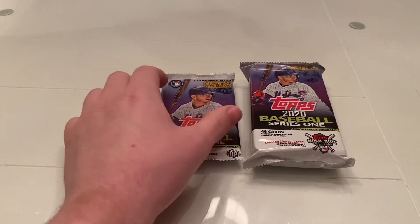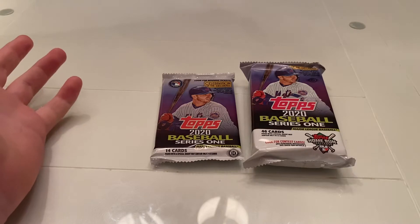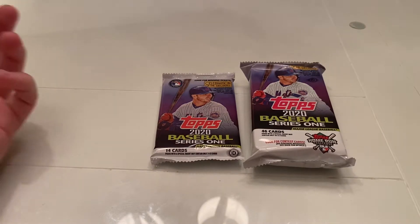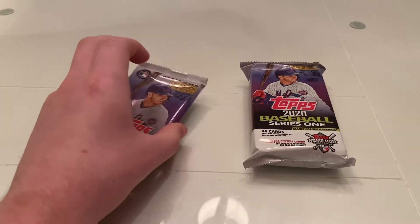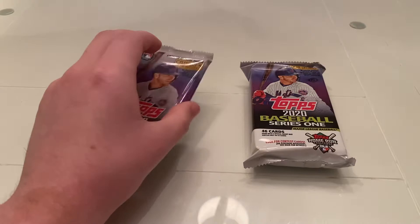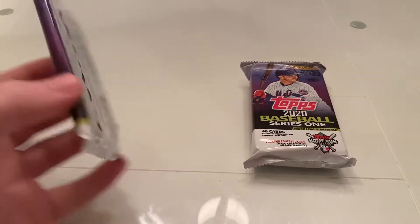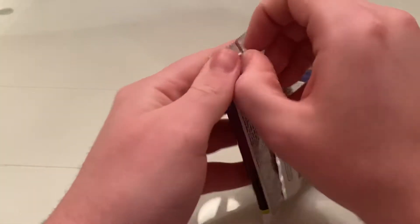Hey everybody, this is CJ's Collectible Corner here, and I am very excited to bring you a 2020 Series 1. It's just a little opening — I didn't order a hobby box or anything, but I do have a jumbo pack and a smaller hobby pack. So let's get right into ripping these.